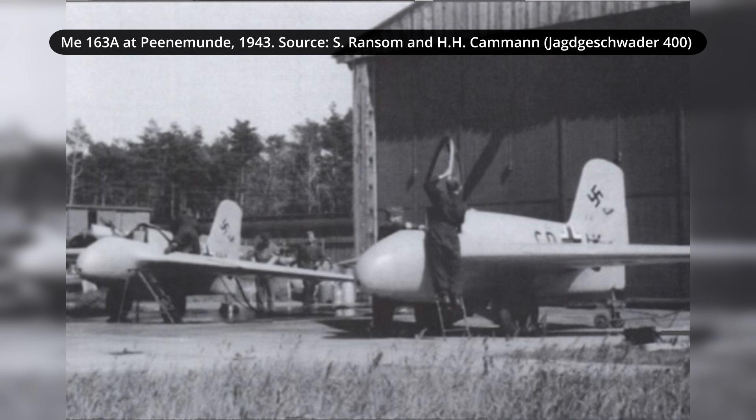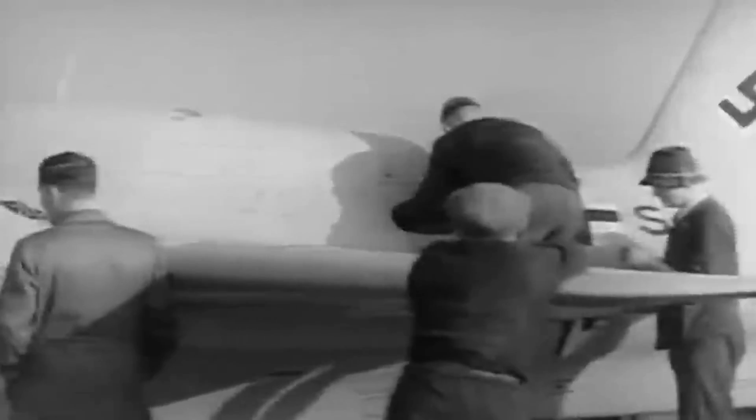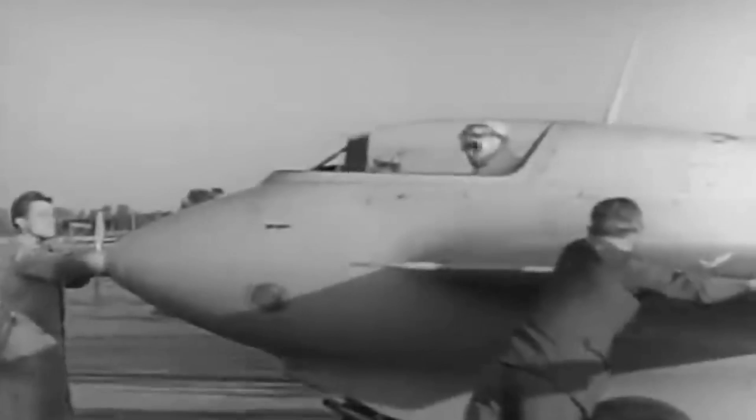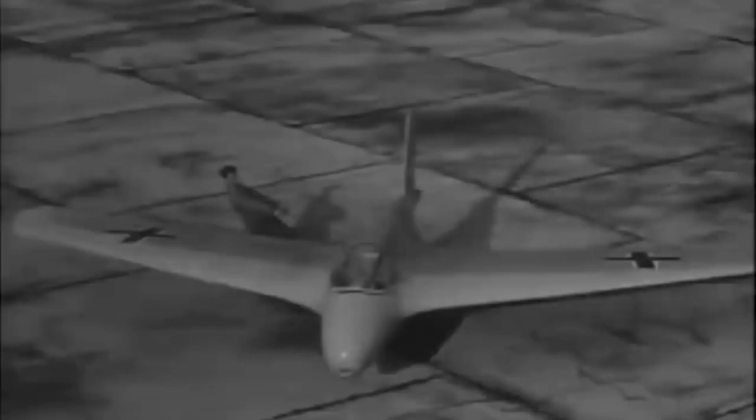For this reason, the production of further ME-163 aircraft was instead given to Klem Lightflug Zoigbau, a relatively small aircraft company owned by Hans Klem. While the V-1 prototype was mainly used for initial testing, the V-2 would serve as a base for the A-0 series. An initial order of 10 A-0 aircraft was previously given to Messerschmidt, but only 7 were completed. The remaining 3 aircraft were completed by the Klem factory. These were all completed for 1941-1942. The number of prototypes built is not clear in the sources, with numbers ranging from 1 to 8 prototype aircraft. According to S. Ransom and H.H. Kamen,